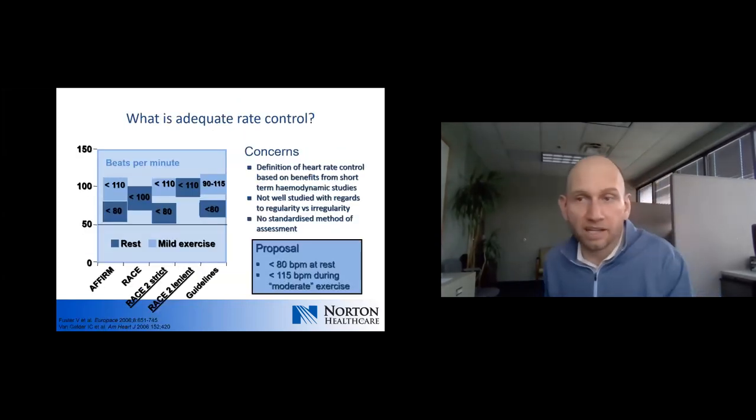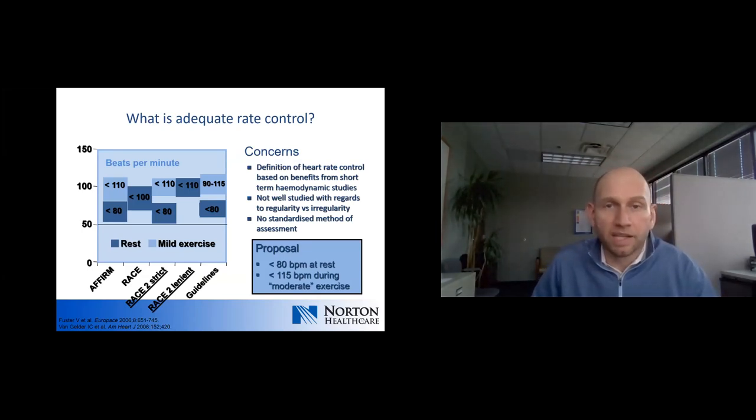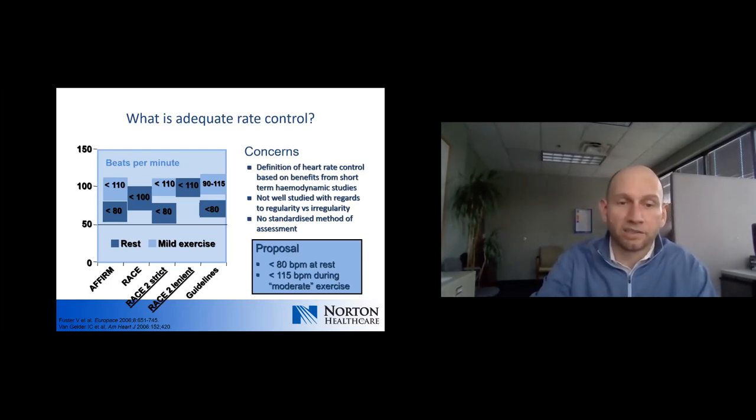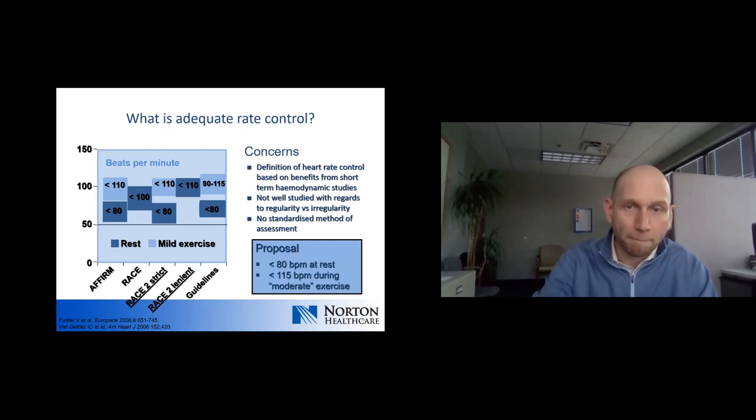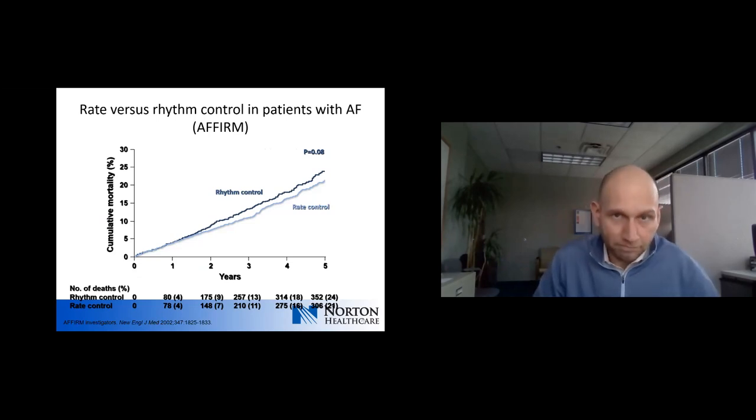What is considered adequate rate control? There's general agreement that somewhere around 80 beats per minute at rest, or 110 to 115 beats per minute with light to moderate exercise, would be acceptable. The risk of tachycardia-mediated cardiomyopathy starts to go up significantly as average rates overall climb above 100 beats per minute.